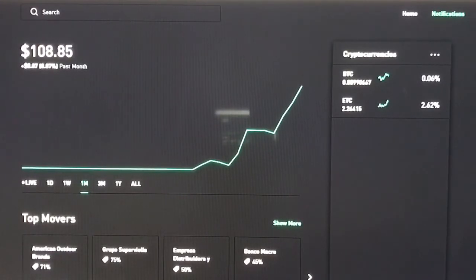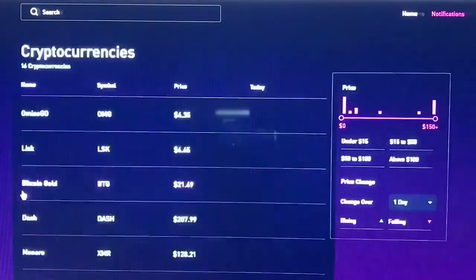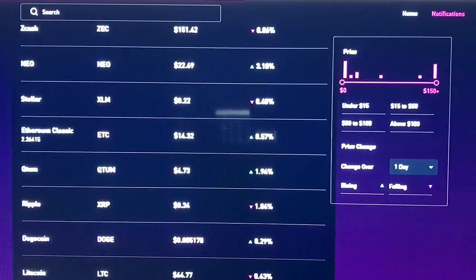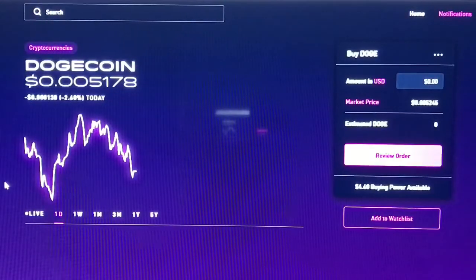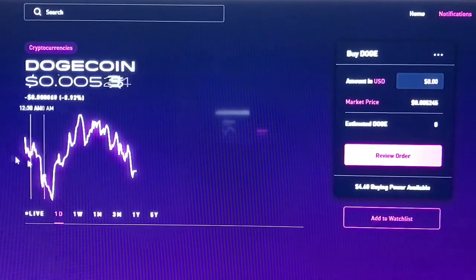We're only up eight dollars and eighty-five cents, but how many people would have lost their hundred dollars by now? How many people would have seen Dogecoin pumping, went all in on Dogecoin, and lost their money? Yesterday Dogecoin was down 15% at one point. How many people would have panicked, sold at a loss? I didn't buy one Dogecoin.